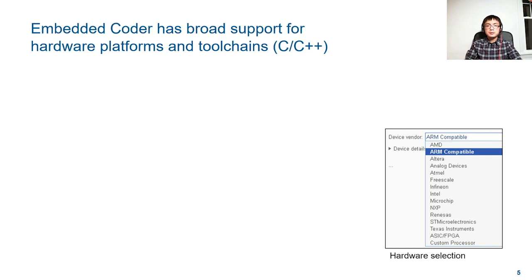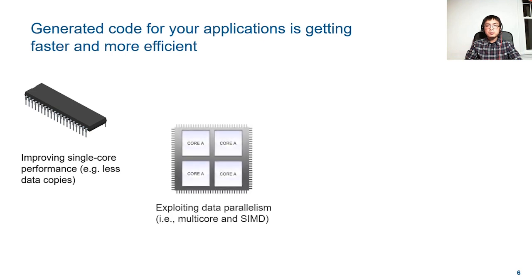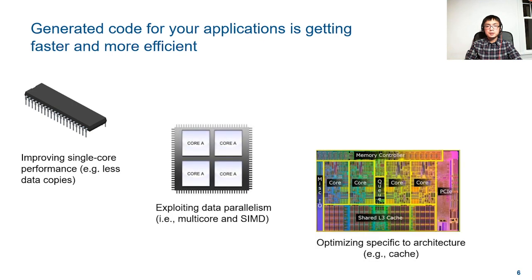You select from a list of CPU hardware and we help you generate efficient code on that platform automatically. We continuously improve the performance of the generated code on single-core microcontrollers. For more powerful hardware and multi-core systems, we've evolved our technologies to better utilize hardware resources and improve runtime performance by exploiting data parallelism and making target-aware optimizations.